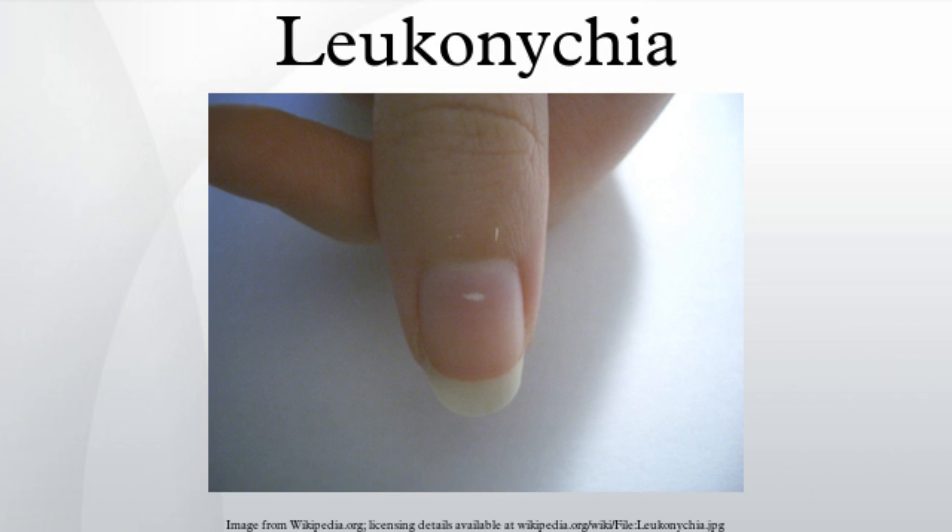There is no effective treatment for leukonychia. However, the white marks and spots gradually disappear as the nail grows outward from the matrix with the nail plate.